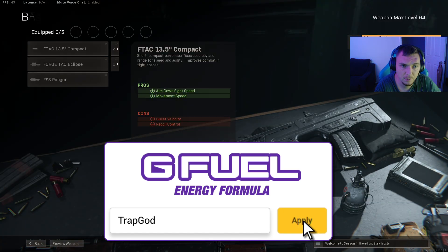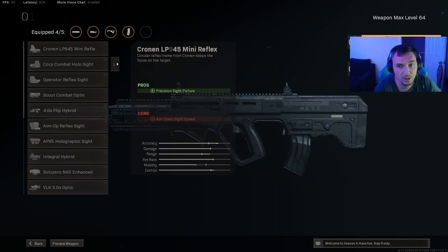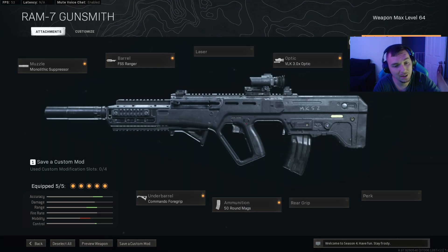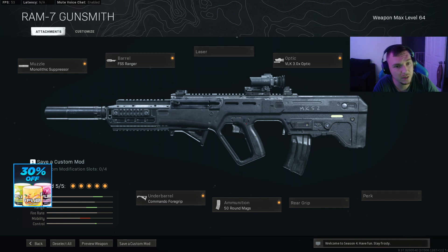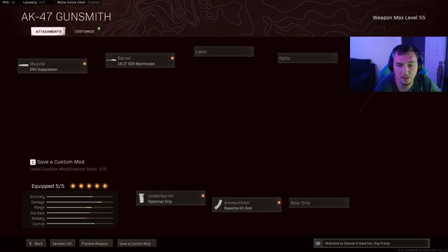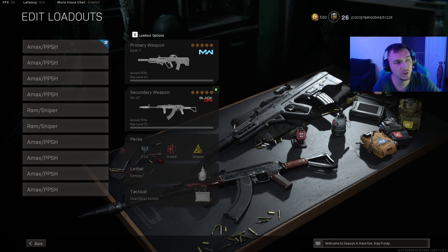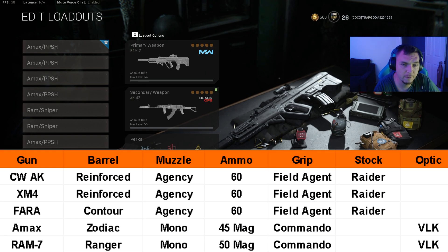For the Groza slot we're swapping over to the RAM 7, because it is a very competitive sniper support. With the most recent AMAX nerf lowering the damage, the time to kill is now identical to the RAM 7, while the RAM 7 excels in range and bullet velocity while still having good recoil. We're using the reinforced barrel with the Spetsnaz grip and 60-round mag to give a little more ammo for medium range. Class setups for all guns are shown on screen.